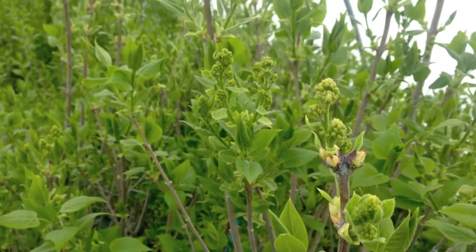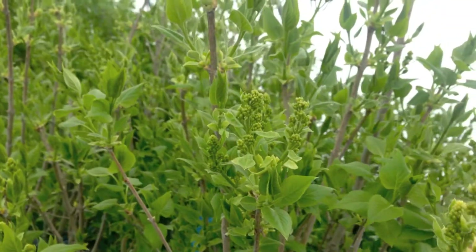No mid-April video is going to be complete without showing you these great syringa. We're standing in the middle of a huge block of Angel White and you can see how much foliation is on these plants. We always hold on to these to make sure we get them through the worst of the frost, so it's a good thing after this past week we didn't send them out. But as you can see, they look wonderful — they're starting to bud up and they're going to be beautiful in your garden centers.